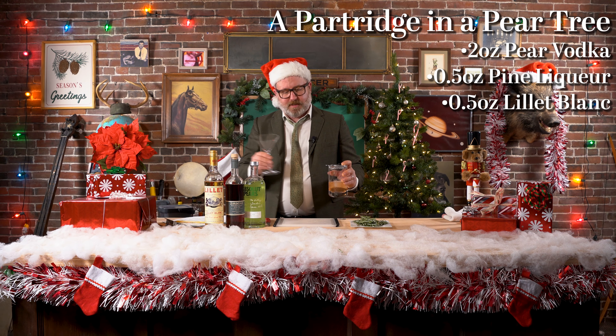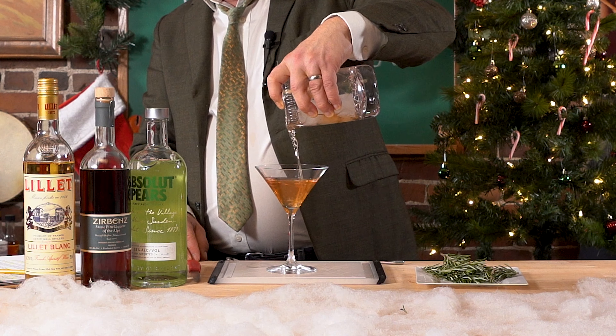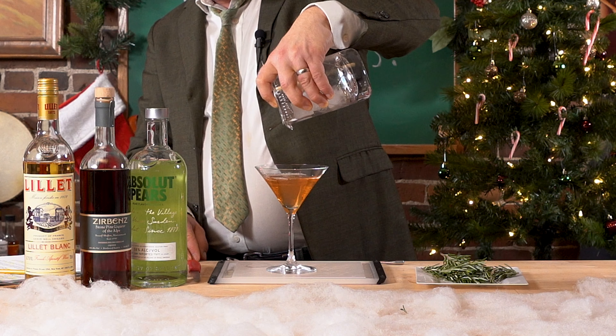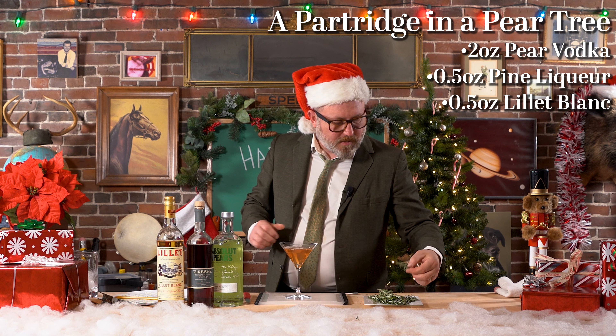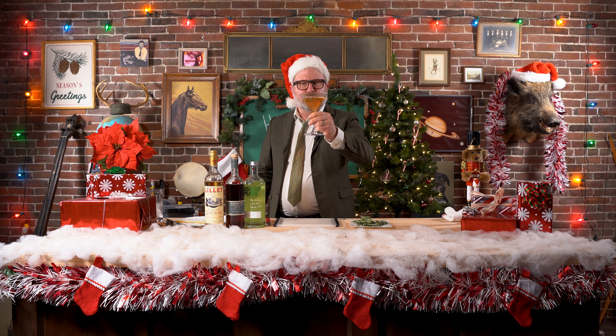Strainer. Martini glass. Light it up. Oh, this is a nice size. Just going to float a little sprig of rosemary on there to complement the pine-ness of the whole thing. Wasn't that just a pretty little drink?